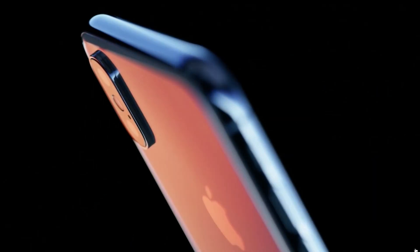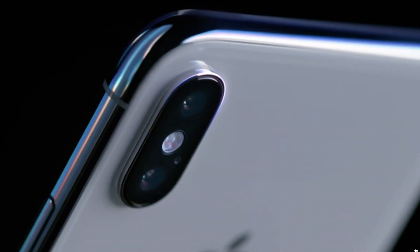The iPhone X is official. It features a glass front, glass back, and a stainless steel frame available in two colours: grey or silver.